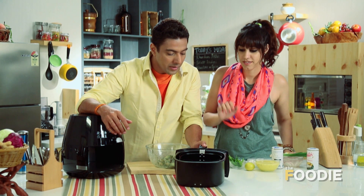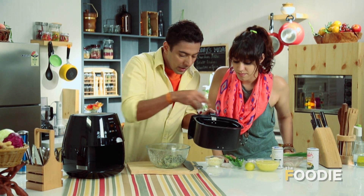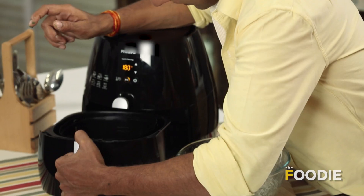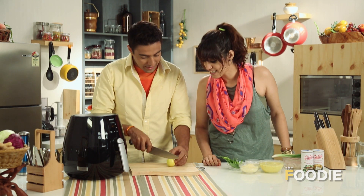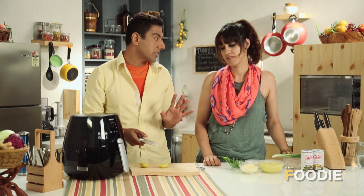The air fryer is ready and preheated. We add our chaat-spiced potato wedges. Do you hear how good it sounds? They're almost done. For the finishing, we cut a little nimbu — if you have chaat, it should have nimbu. Hari mirch and dhaniya go on top as well.